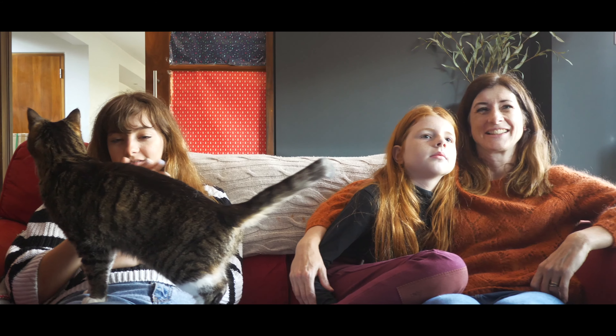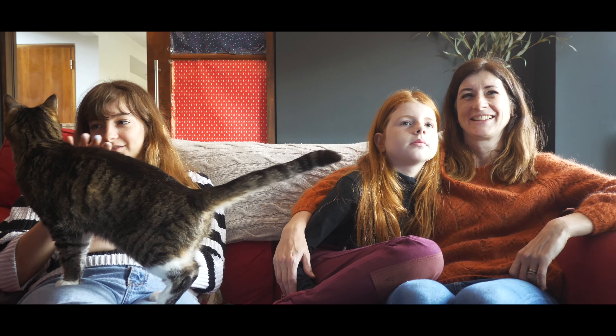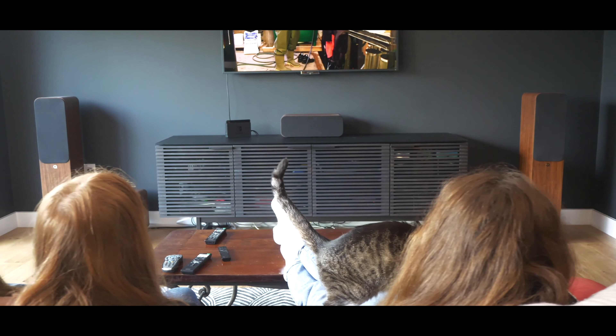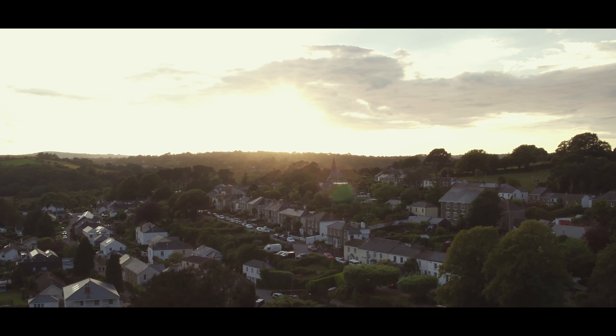We're a family with three young children and they're all really interested in making everything greener and better for the future and in reducing pollution. So having a solar powered system is really helpful — they can see how much energy we're taking from the grid and also know that the energy we use in the house is coming from sunshine rather than anything polluting.